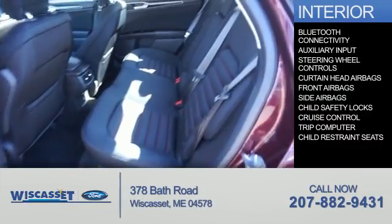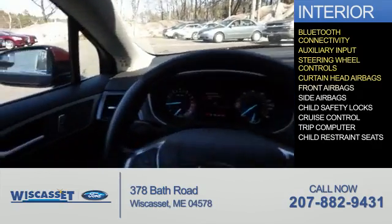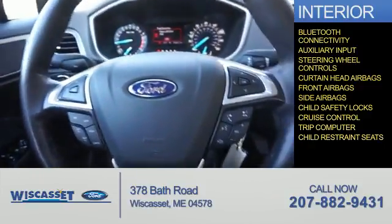On the inside, you'll find Bluetooth connectivity, an auxiliary input, steering wheel controls, curtain head airbags, front airbags, side airbags, child safety locks, cruise control, a trip computer, and child restraint seats.